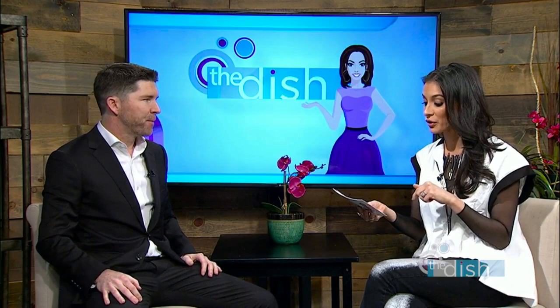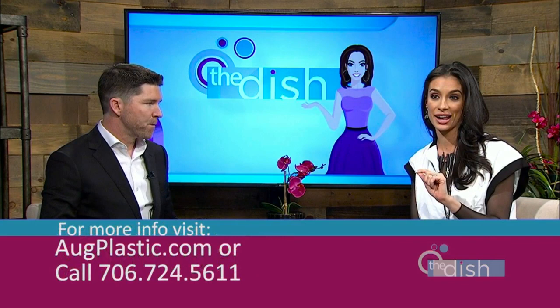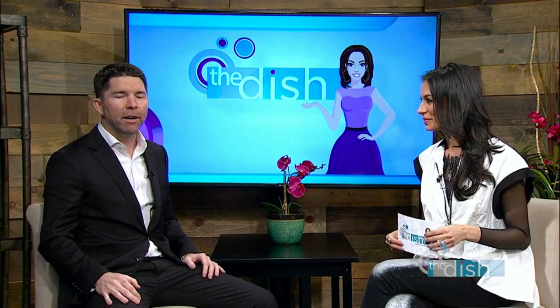Right now they're offering $50 off lip filler for the entire month of February. And also another giveaway — starting today and running until Valentine's Day, they're giving away a free lip filler treatment. Get ready to pucker up!